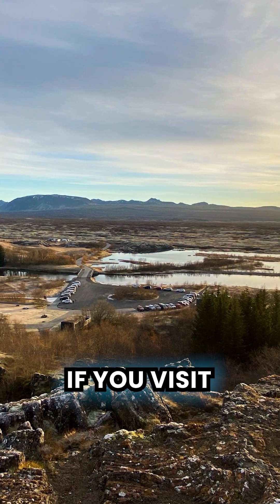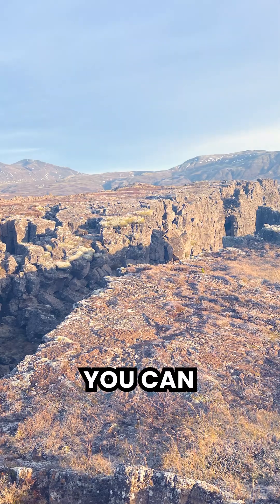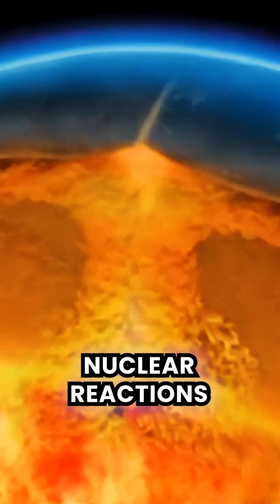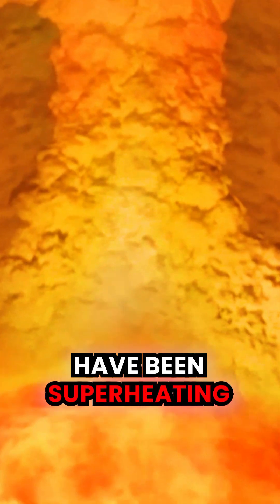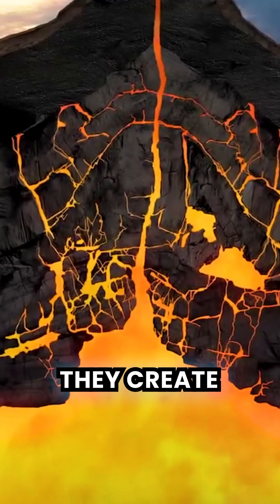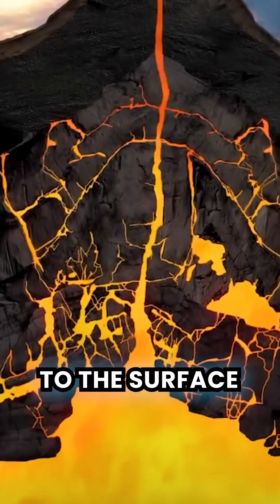Almost unbelievably, if you visit the Þingvellir National Park, you can visually see both of these plates. For 64 million years, nuclear reactions deep within Earth have been super-heating the magma beneath Iceland. As the plates pull apart, they create a gap where molten rock can rise to the surface.